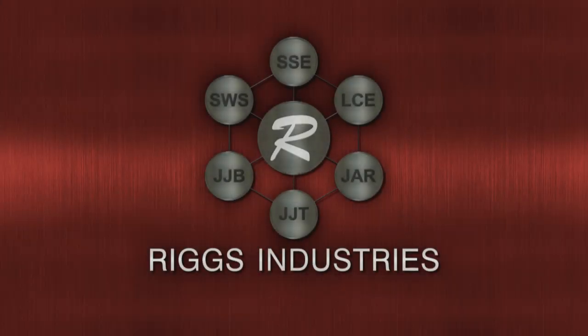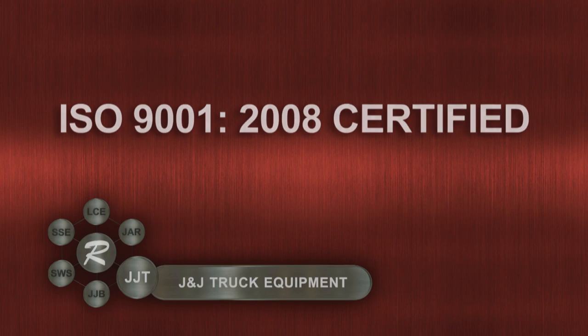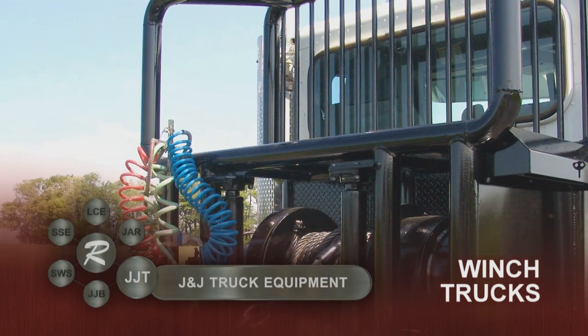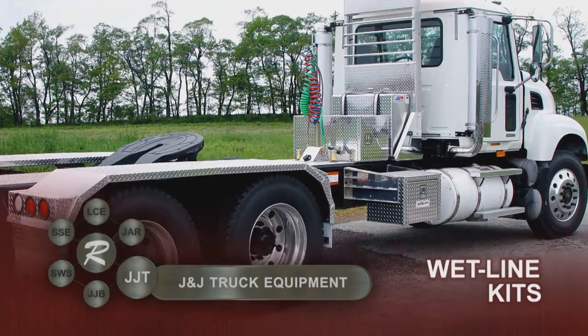The J&J brand stands for quality and service. J&J Truck Equipment, a division of Somerset Welding and Steel, is recognized as a premier upfitter of mechanic trucks, lubrication trucks, winch trucks, snow and ice equipment, and wet line kits.